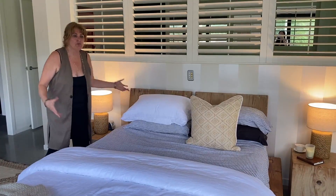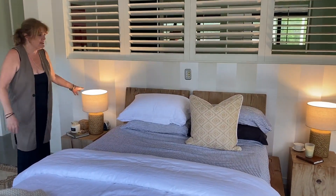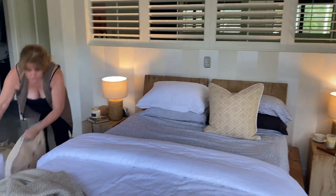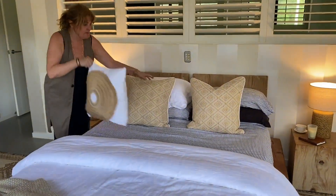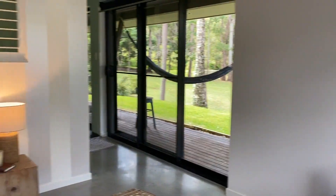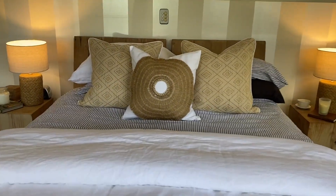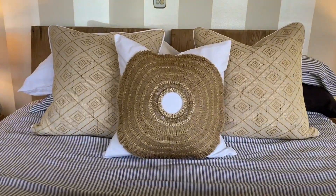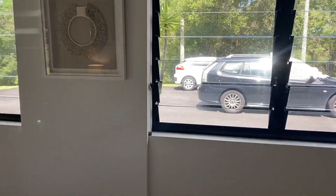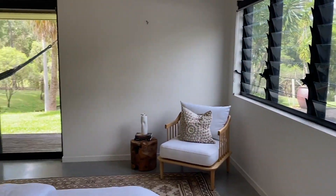Carolyn already had this beautiful natural timber, which is very much the in-look at the moment. All we did is add some lamps, the beautiful texture of Bandini cushions with our African shield, and then added a chair to the room with the shell cushion. Some more Bandini art on the wall, and our lovely shell artwork here on the wall makes for a very unique look.